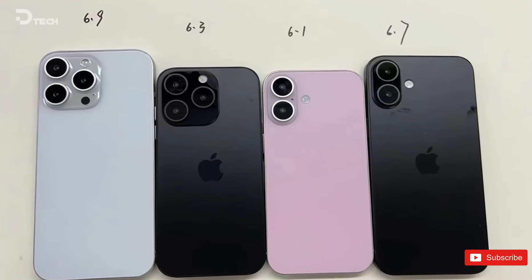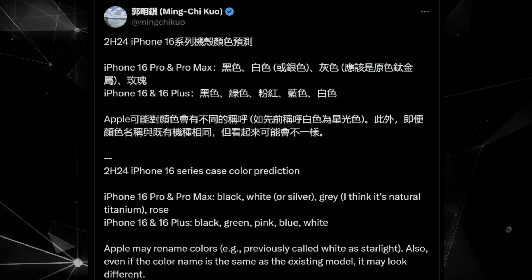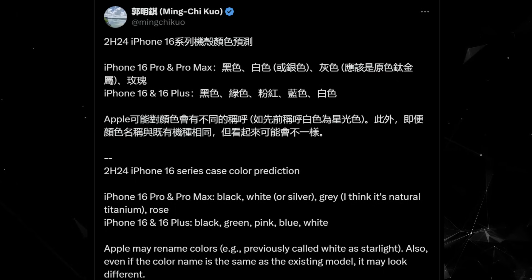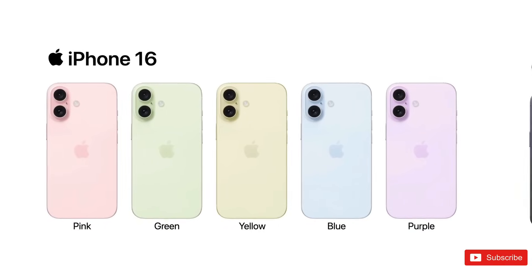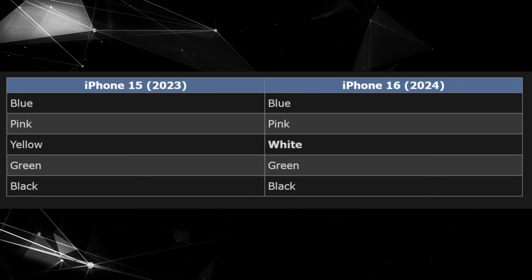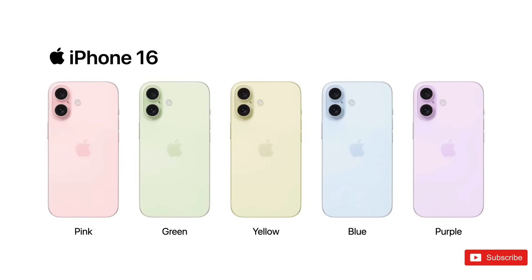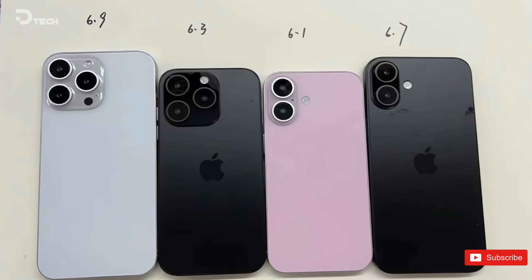However, according to a reliable source, Apple analyst Ming-Chi Kuo, the upcoming iPhone 16 and 16 Plus will introduce a slight change. The yellow color will be replaced by a fresh white option, while the other colors will remain the same. Kuo also mentioned that Apple might consider renaming some of the existing colors. Even if the names stay the same, there could still be subtle differences in tone and appearance, leaving room for Apple to surprise us with some exciting variations.